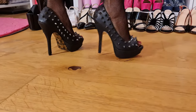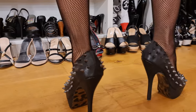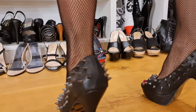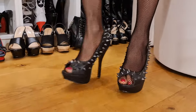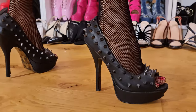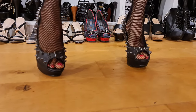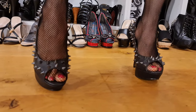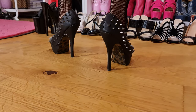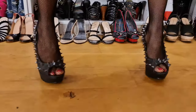Also with spikes — that's why I need to be careful not to catch my stockings, or else they're going to rip. These are pumps with open toes — you can see the red. You like black and red toe colors? That's why I made them in red.